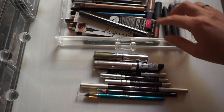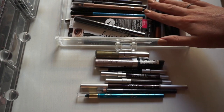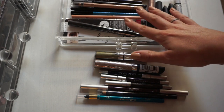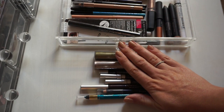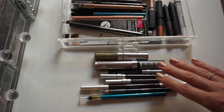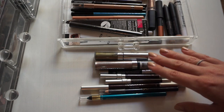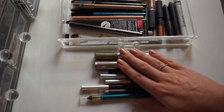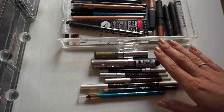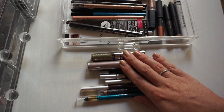So here is my drawer afterwards. I did decide to keep 20 items, but I am decluttering these eight things. I know that for somebody who doesn't wear a lot of eyeliner this might seem still ridiculous, but I feel really good about getting rid of these eight things. The Urban Decay pencils are at least three years old, so they need to be thrown away. But everything else is newer and some of these things are barely used, so I will definitely pass them on to family and friends, or donate them if they're in new or unused condition.